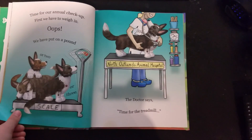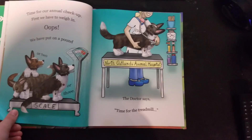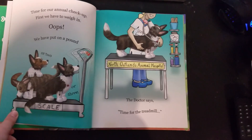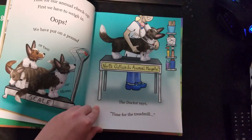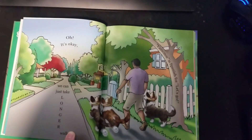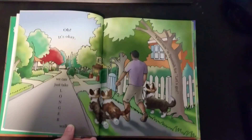Time for our annual checkup. First, we have to weigh in. Oops! We have put on a pound. Or two. Or three. The doctor says time for the treadmill. Oh, it's okay. We can take a longer walk.